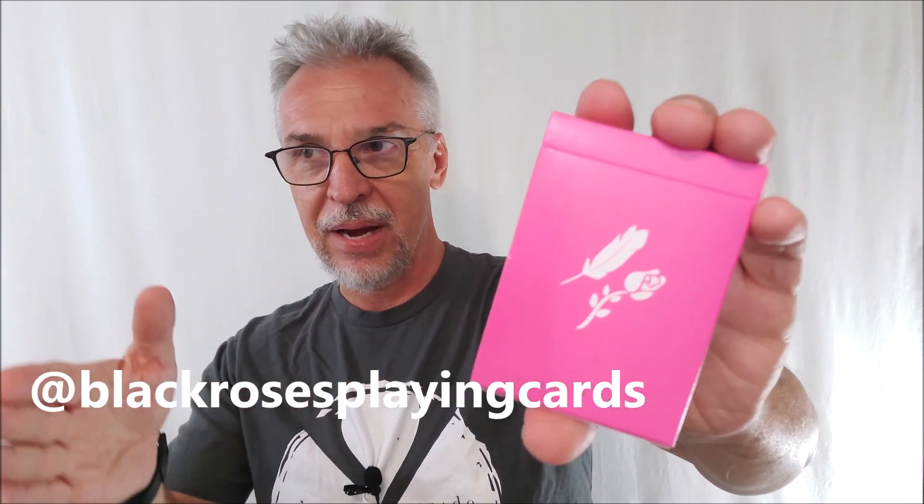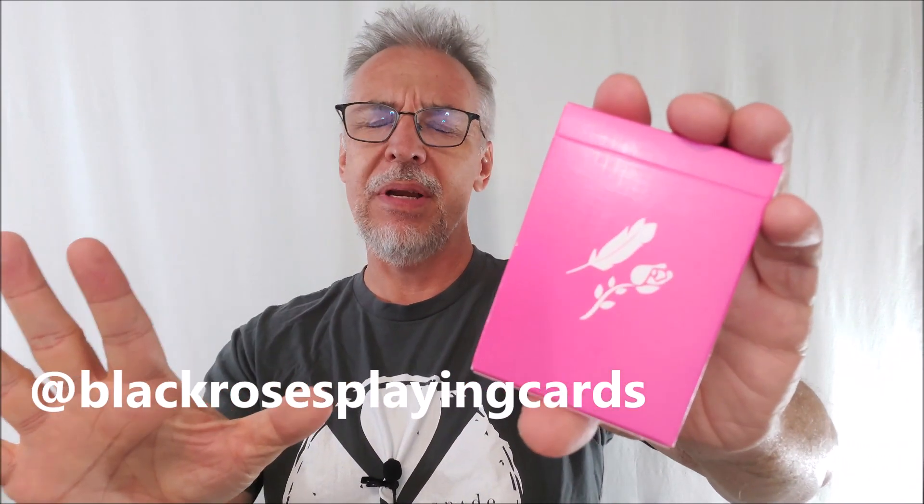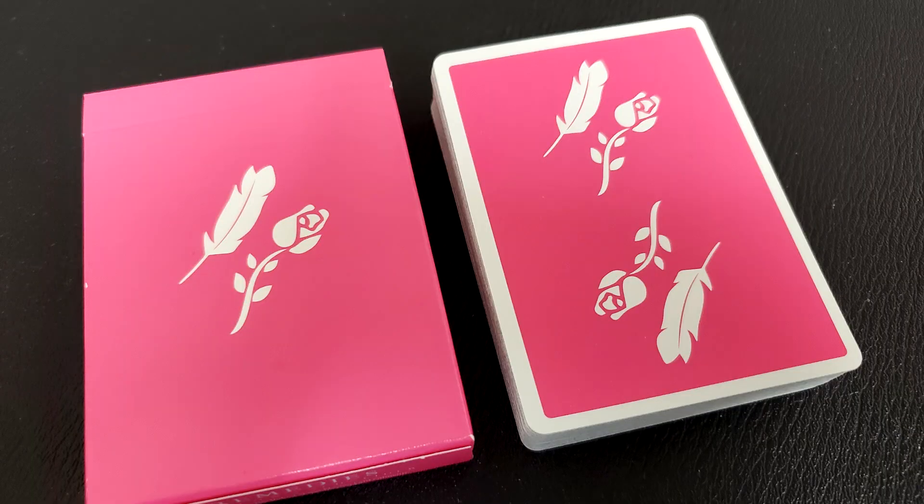Got them — Pink Remedies. Finally got them. This just came out: Pink Remedies and Black Remedies from Daniel Schneider slash Daniel Madison. Remedies are one of my absolute favorite signature brands. I love this deck. So stoked to see it in this hot pink color. Traditionally cut, bicycle, gaff cards — $12.90 available at your favorite Murphy's Magic dealer. Let's check it out.